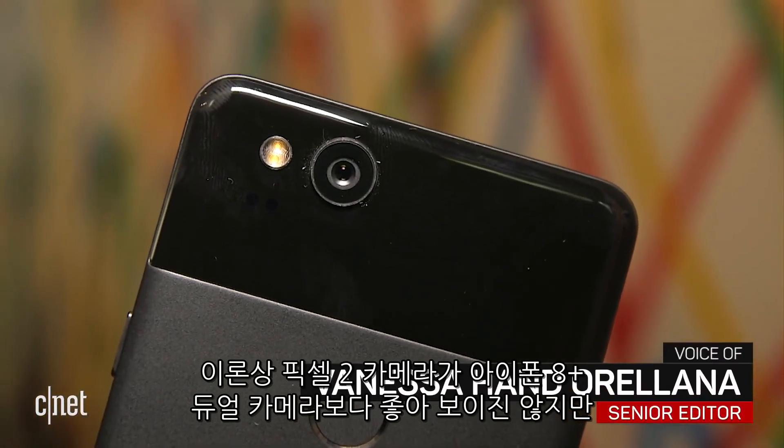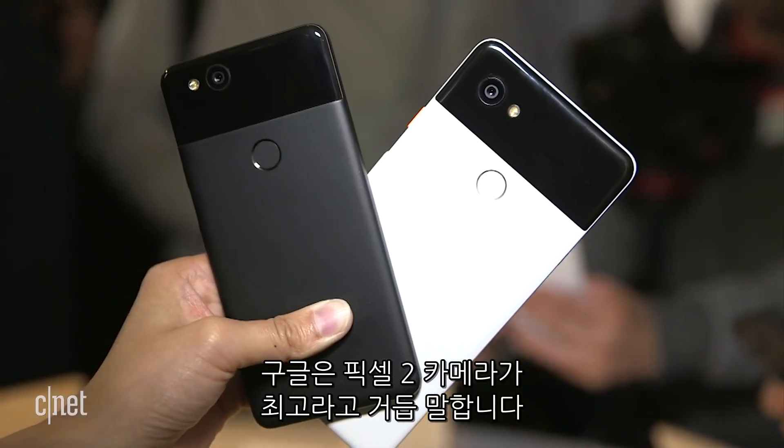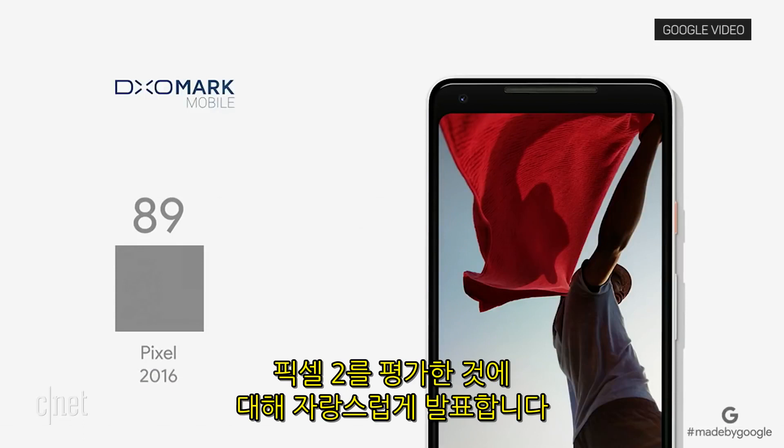On paper, the Pixel 2's camera doesn't seem much better than the dual camera on the iPhone 8 Plus. But Google says it's the best yet again — announcing that DxOMark has issued Pixel 2 an unprecedented score of 98.